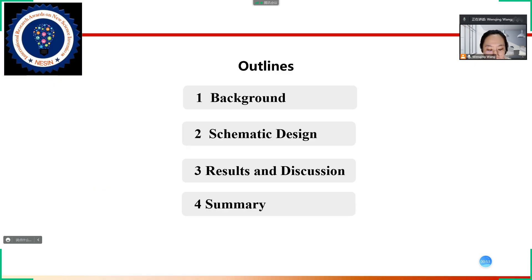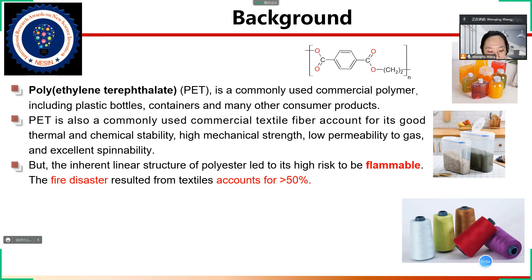I will introduce the following four parts: background, schematic design, results and discussion, and finally the summary. As is known to all, polyethylene terephthalate, generally abbreviated as PET, is a commonly used commercial polymer.